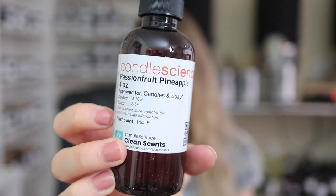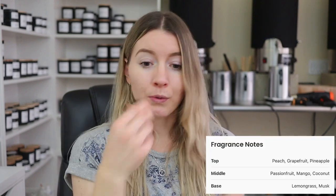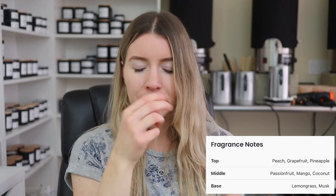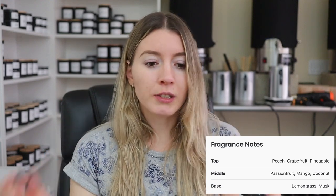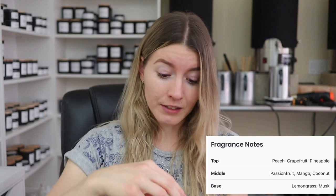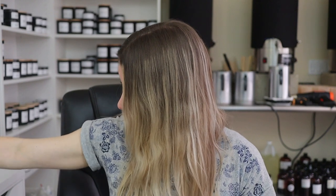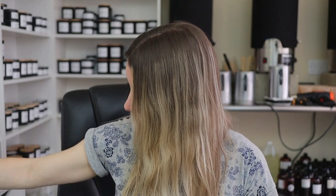The last one is much more up my alley because I love fruity scents — this is Passion Fruit Pineapple, so I'm assuming I'm probably really gonna like this one. Oh yeah, this smells like a straight-up tropical drink. Wow, this smells really really good — super fruity, super summery, super tropical. This also smells really familiar, I don't know what it smells like, but man this smells really really really good.